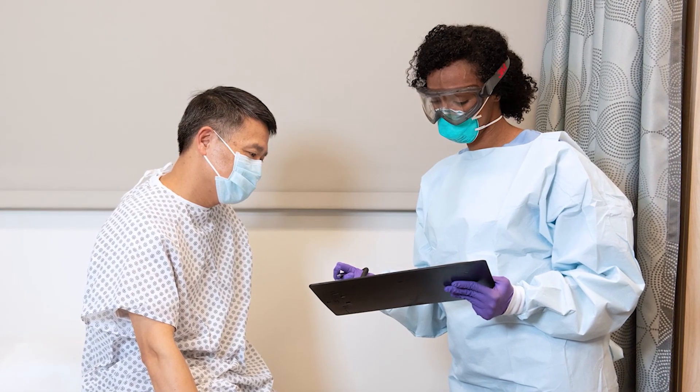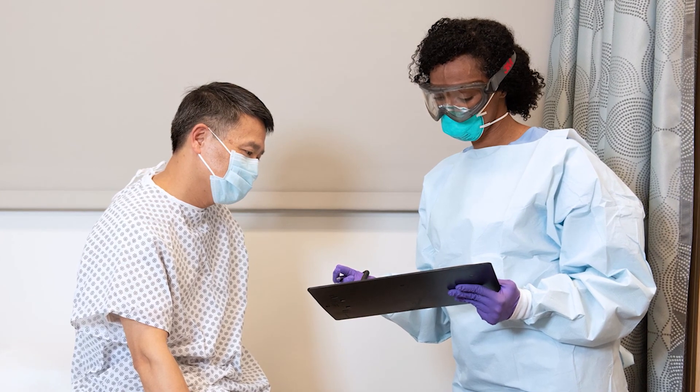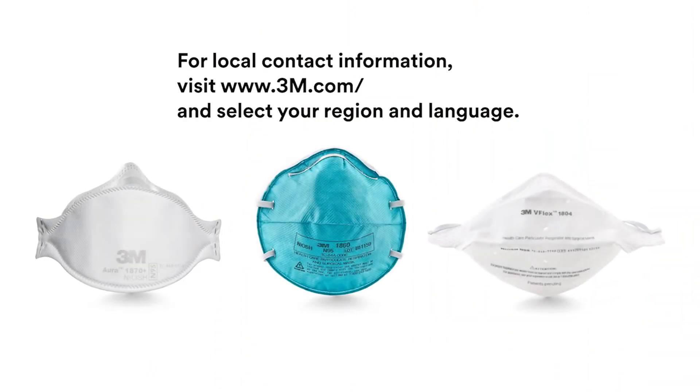Whenever a person may be exposed to potentially harmful particles, including biological particles, a filtering facepiece respirator can help reduce their exposure if used and fitted correctly. If you have any questions about correct use, contact your local 3M representatives. You can find contact information on your country's 3M website.